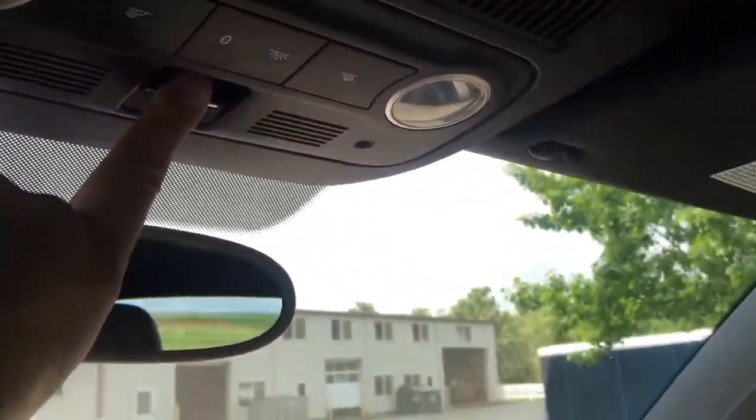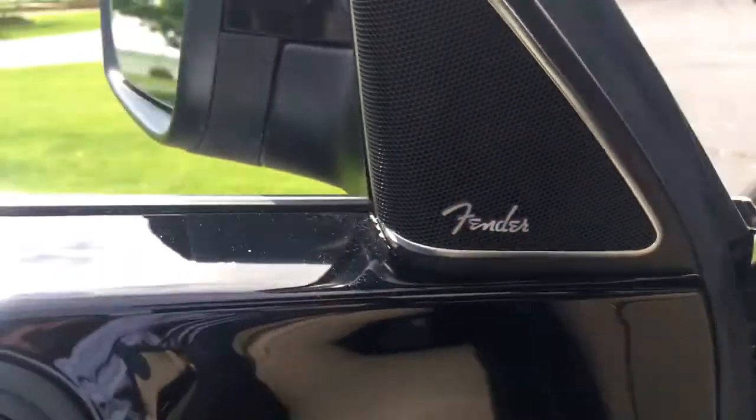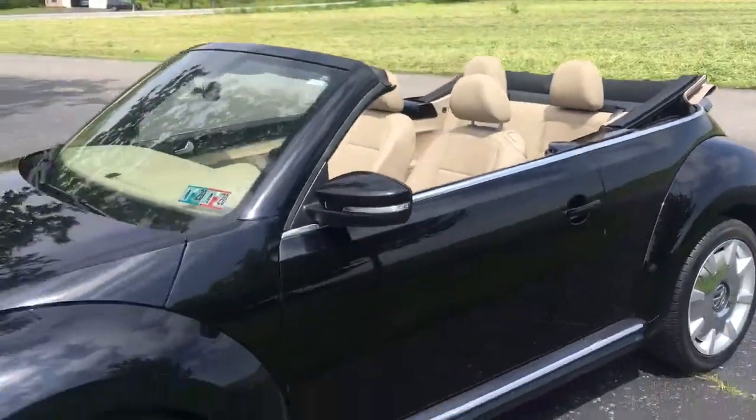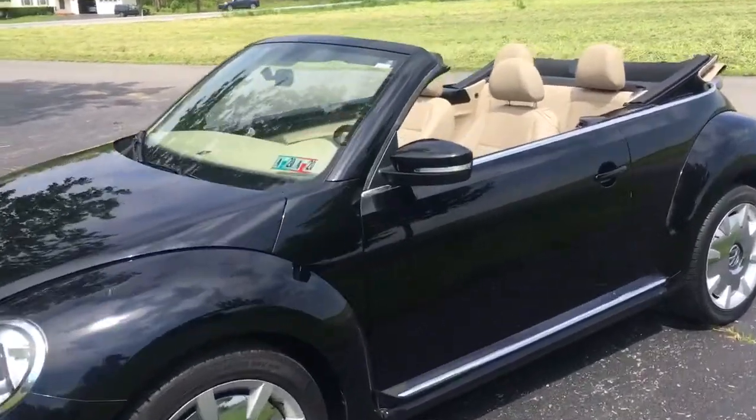27,000 miles on it. How do you drive the top? You just hold that button down — you don't even need your foot on the brake — and in 10 seconds you're in a convertible. It's got the Fender Premium sound too, which is very cool. How fast did I do that? Convertible. Easy peasy.